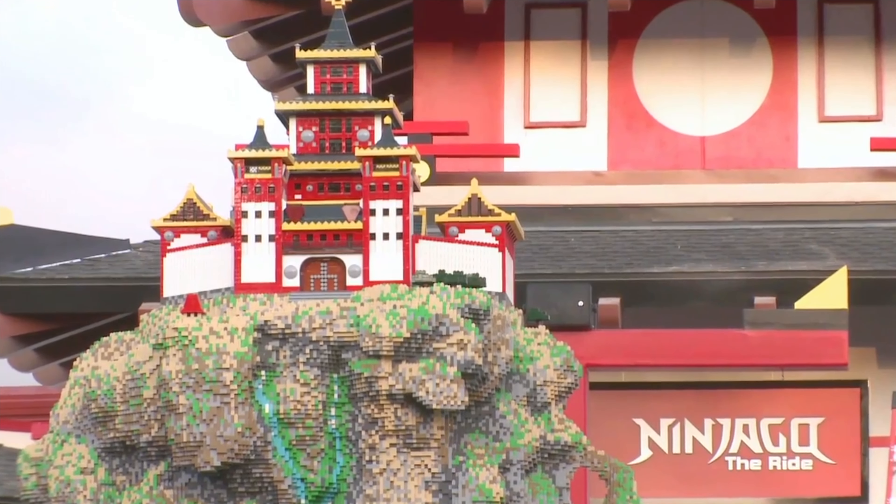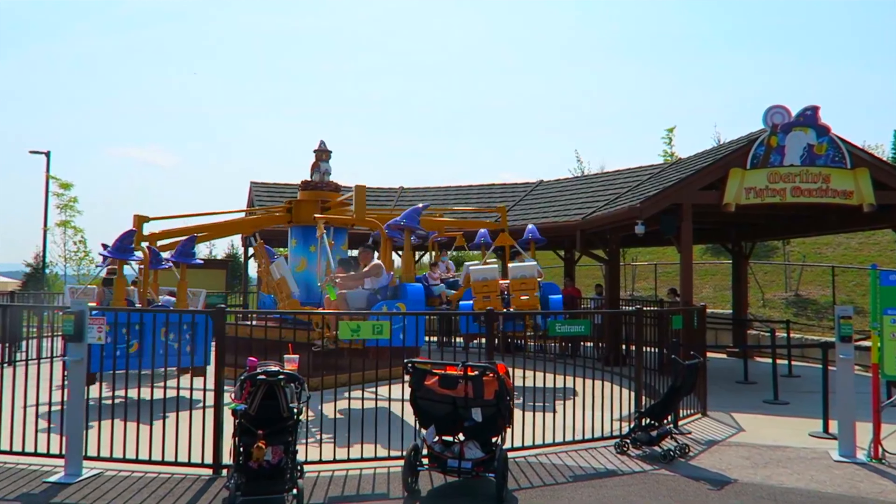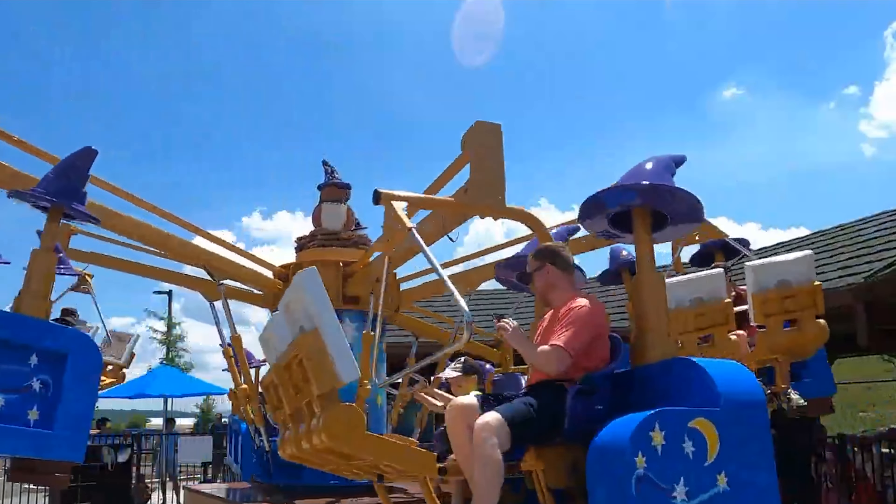Along the way, you'll notice the Legoland Theater that runs different exciting shows seasonally. You will first come to the Nature Maze, where you'll need to find a way through the tricky hedge maze as you come face to face with lots of Lego surprises. Next up is Merlin's Flying Machines, a pedal-powered spinning machine that, with the help of Merlin, sends its riders into the sky as you pedal faster, or you can simply take a relaxing ride closer to the ground.